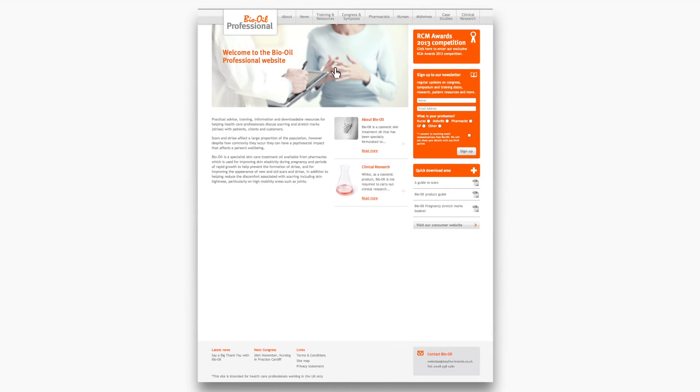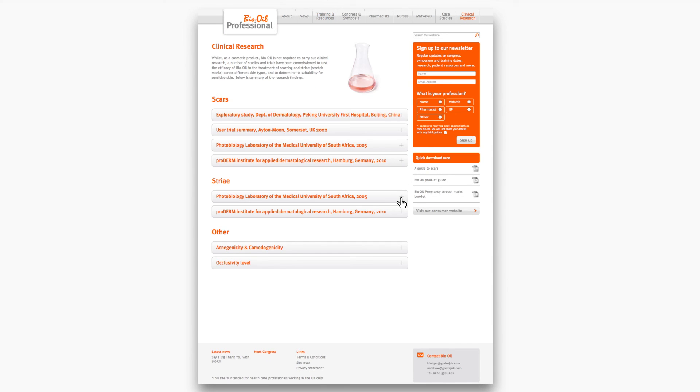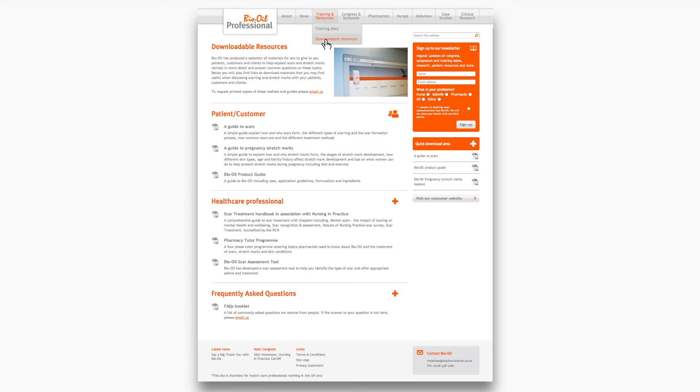There you can find useful dates for your diary, information on Bio Oil and clinical research, training tools and downloadable materials, and training videos.